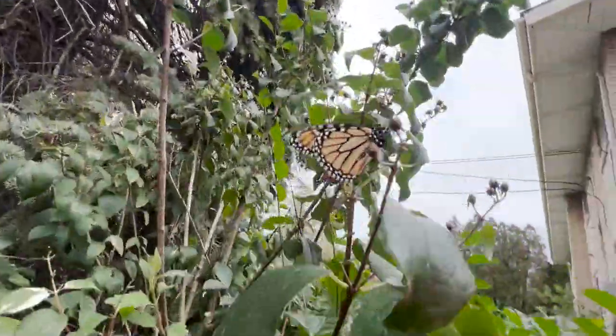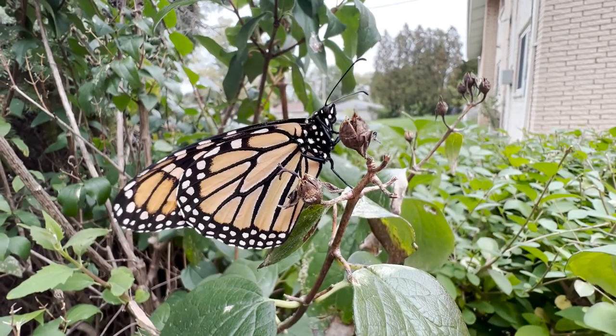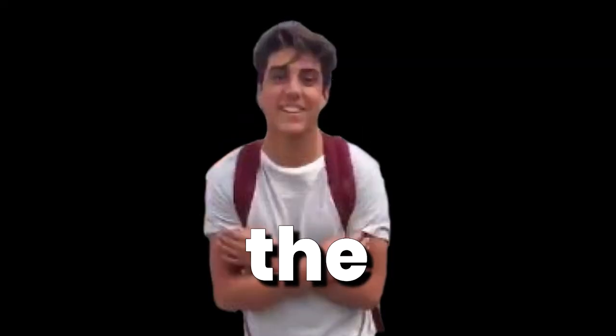Have you watched that one episode of SpongeBob with the butterfly? You know what I'm talking about? That one scarred me for life, I'm not gonna lie. Anyway, you may or may not know already, but monarch butterflies have been recently labeled as an endangered species. I feel like a lot of people don't really know what that means, and that's why I'm here — to bring forth the knowledge.